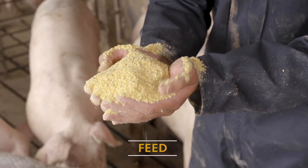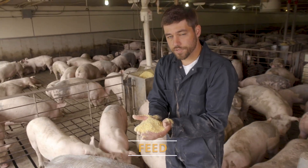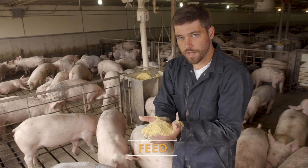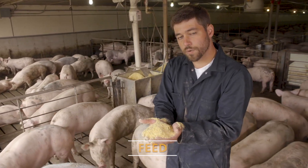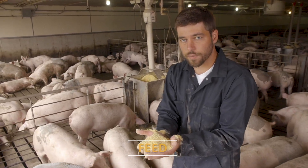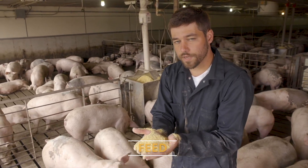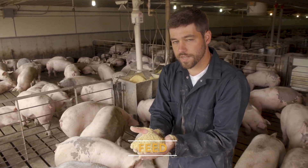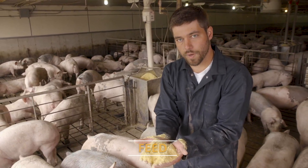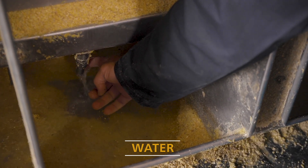I want to talk about micron size, which is pretty important. We want the feed fine enough for the pigs to utilize it efficiently — the finer the feed, the more efficiently pigs will use it. However, it also needs to be coarse enough to flow through our feeders and bins. The golden rule of thumb is that micron size should be somewhere between 600 and 800 microns. This would be a good example of well-ground feed.